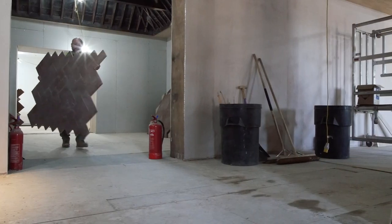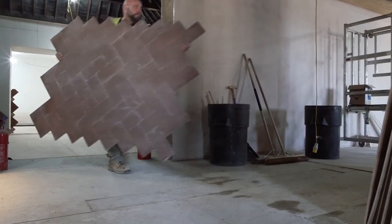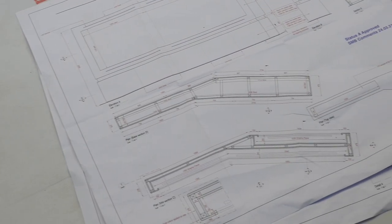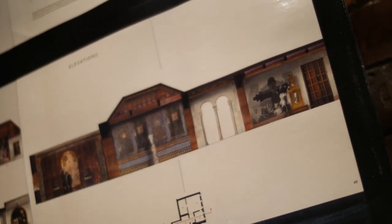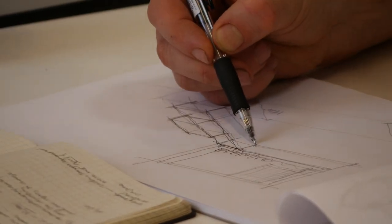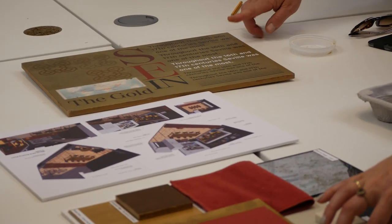The first challenge was to create a coherent narrative for the gallery, and that took a lot of very detailed thought, research, and then working with our designers to express our ideas.